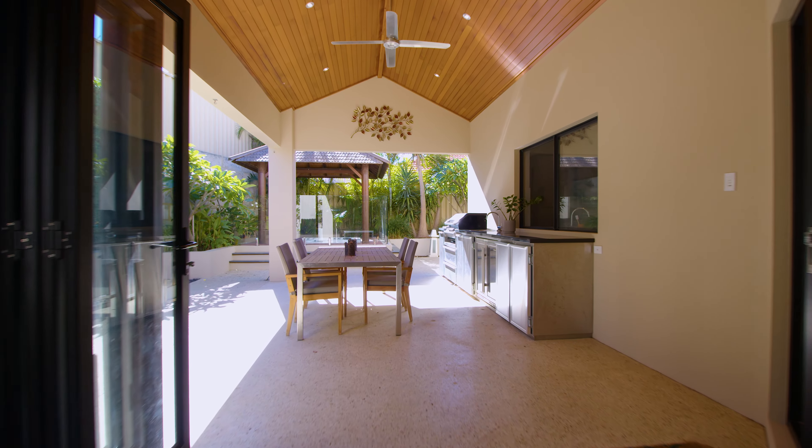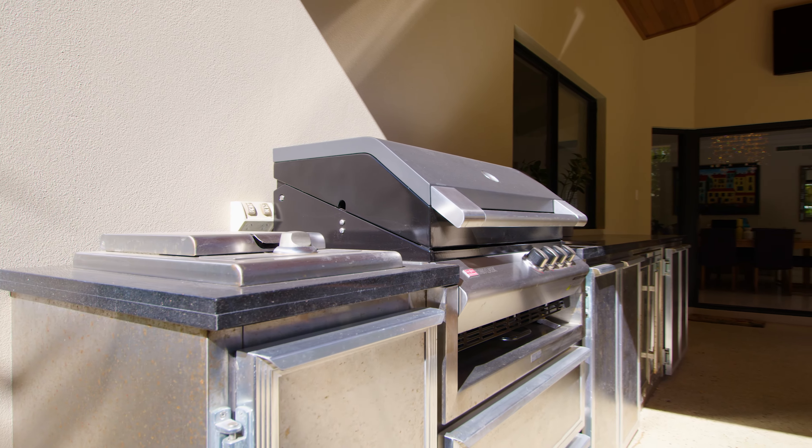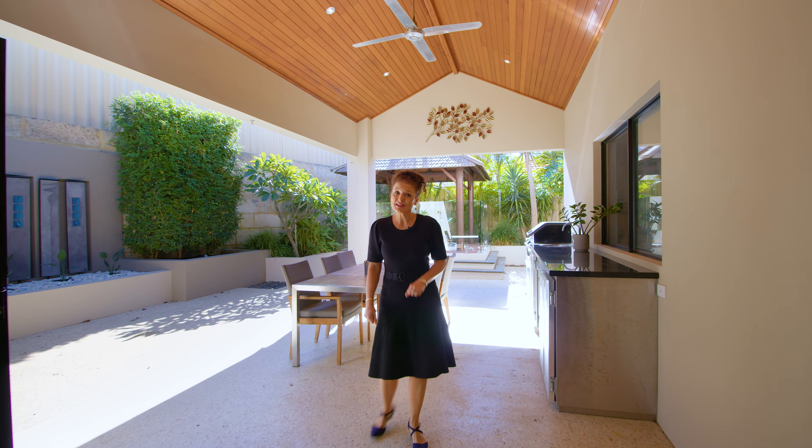Outside is tropical and low maintenance with a barbecue kitchen and in-ground spa, so you can enjoy this space without all the work. A hidden treasure in the heart of Iluka. Don't miss out. Call Team Mutley today.